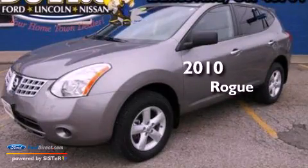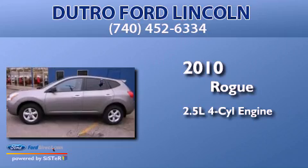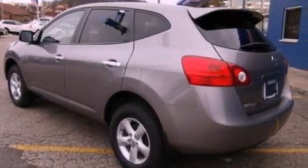This is a 2010 Nissan Rogue. It features a 2.5-liter four-cylinder engine, an automatic transmission, all-wheel drive, and a clean non-smoker interior.